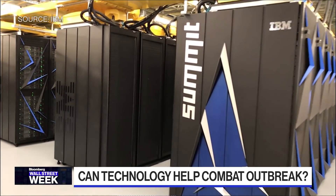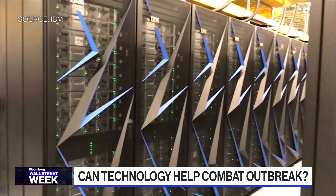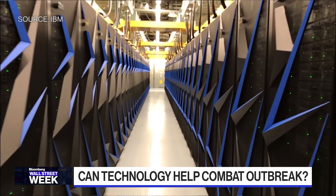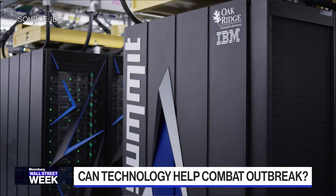So explain to us exactly what's being done, what's IBM's role in this thing? How could we actually maybe get a vaccine a bit sooner? The largest supercomputer in the world is at Oak Ridge National Laboratory, constructed by IBM. This system has a capability of merging concepts of artificial intelligence with standard mathematical representations of problems.